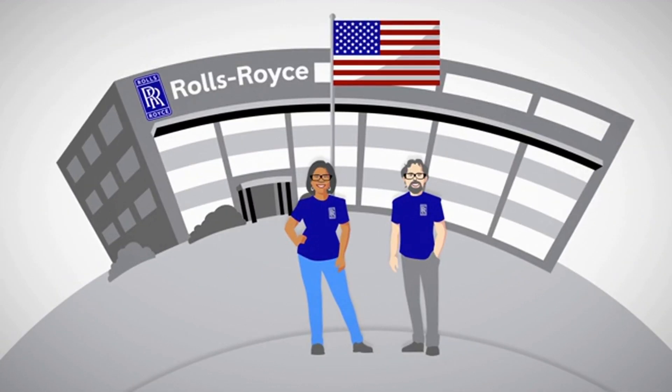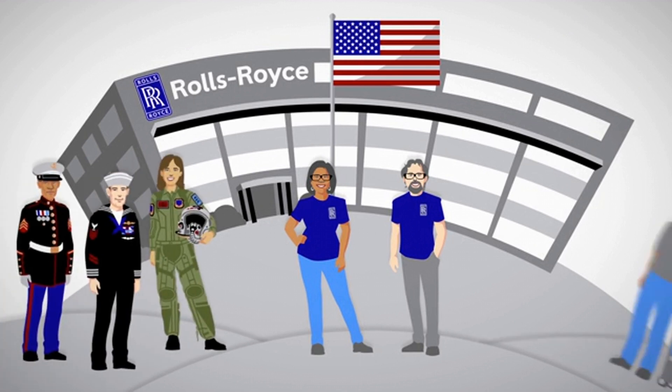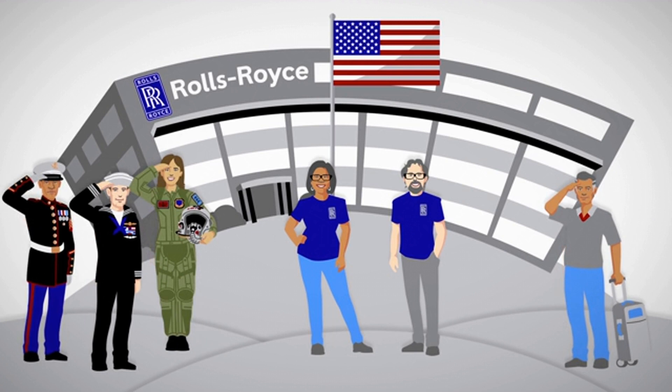Each highly committed employee takes great personal responsibility, knowing that military operators and airline passengers are relying on their hard work and dedication.